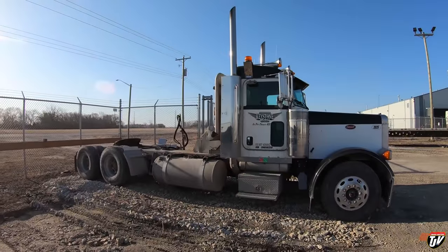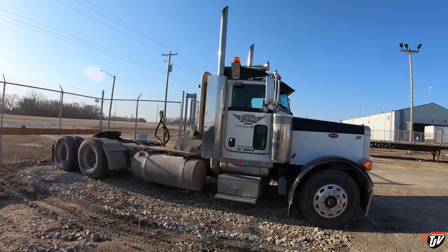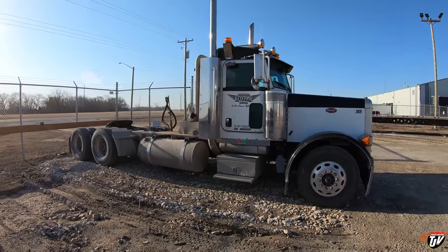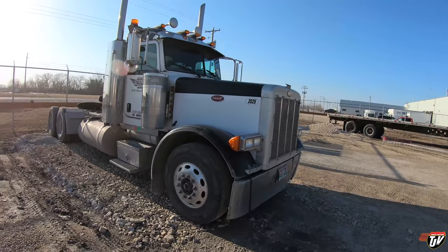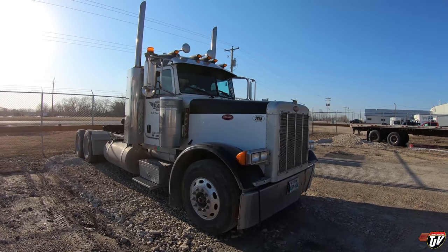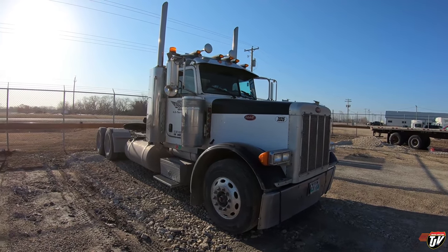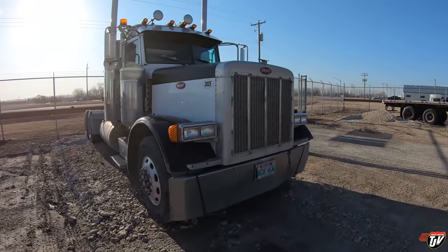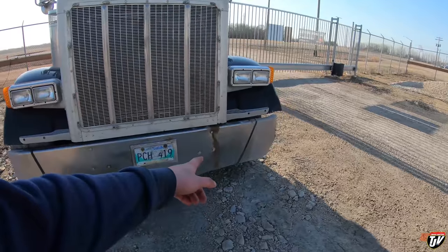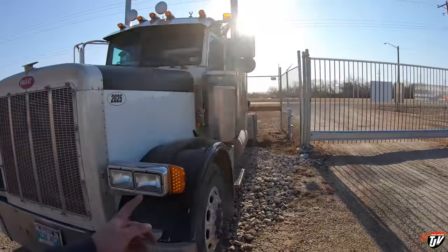We've moved into the truck we were originally assigned — 2025 — so for the foreseeable future this is gonna be the truck I'm in. If you see me running around the perimeter in Winnipeg, it's got black fenders and a black hood, stretched wheelbase. The bumpers are in a little bit of rough shape but in general the rest of the truck is in better shape.